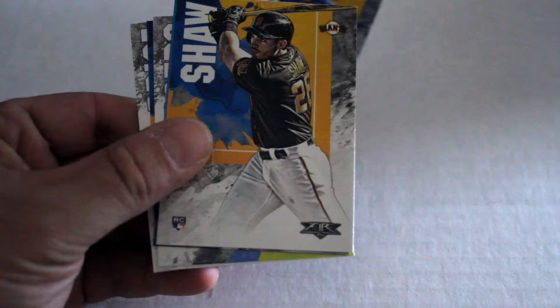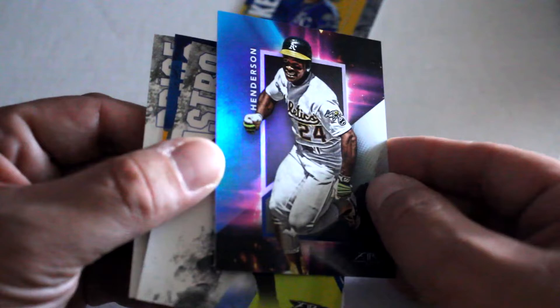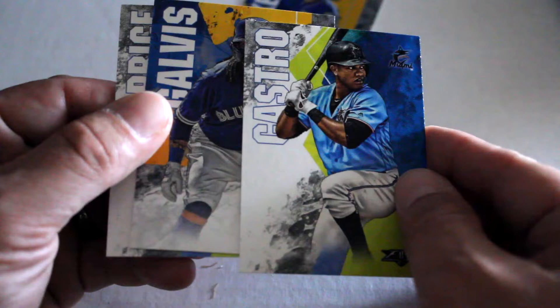Getting to about six left out of our box. Steven Dugger, Shaw, Rickey Henderson — nice little refractor, non-numbered. Starlin Castro, Galvis, and David Price.